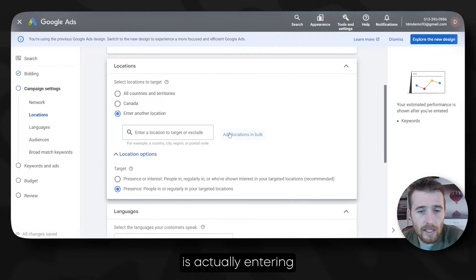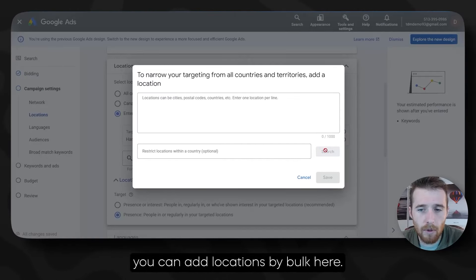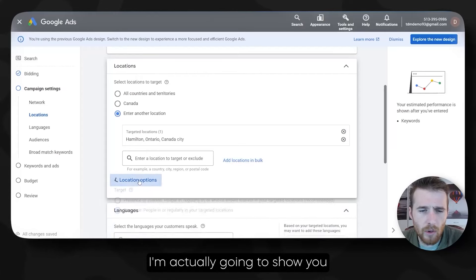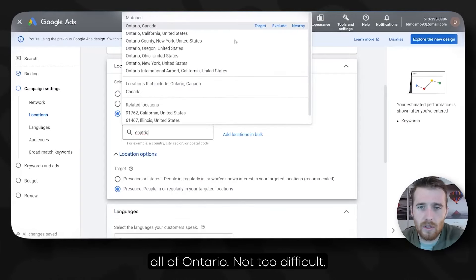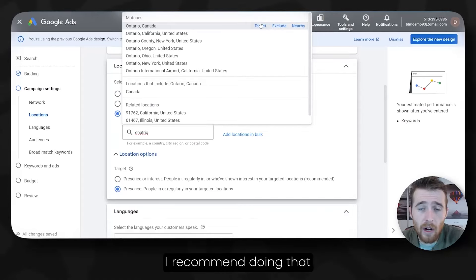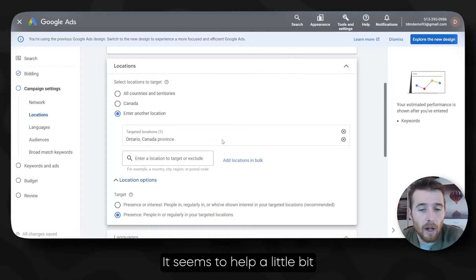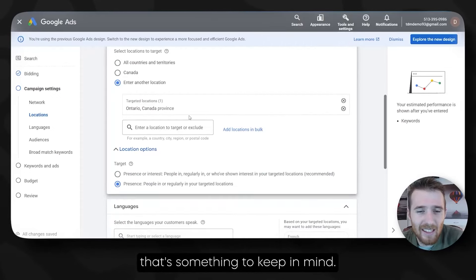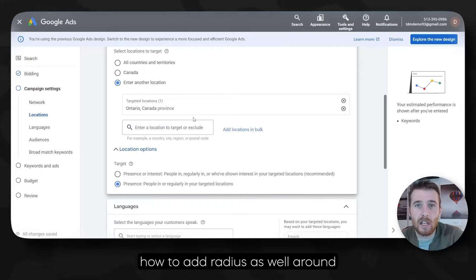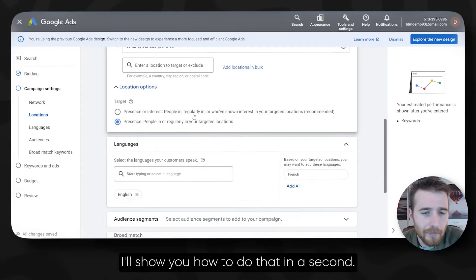Moving forward, what we're going to be doing is entering in locations. I'm just going to add Ontario as we're targeting all of Ontario. You could also exclude locations as well — I recommend doing that for the surrounding area to help reduce unwanted phone calls. I'm also going to show you how to add radiuses around certain areas. So if you want to do a 50-mile radius around a certain city, I'll show you how to do that in a second.